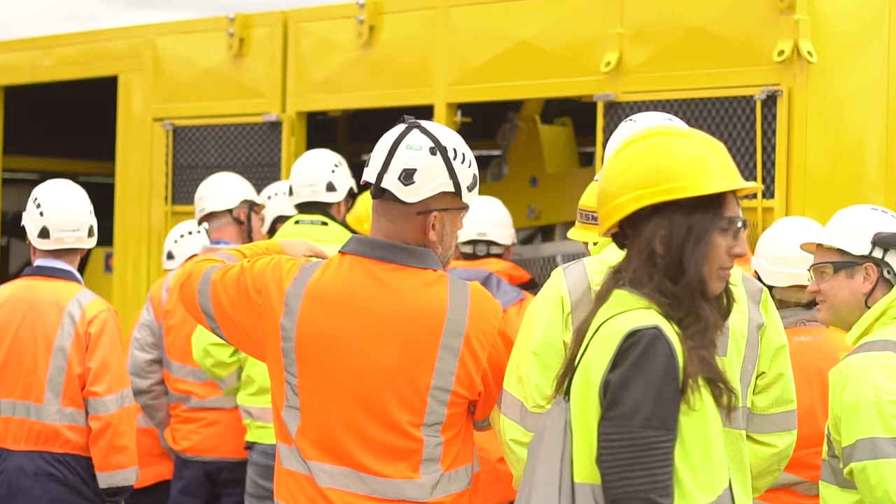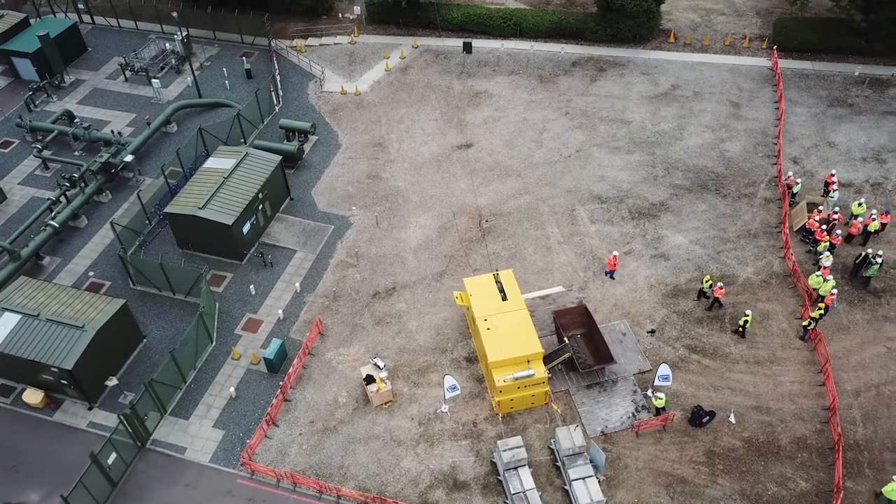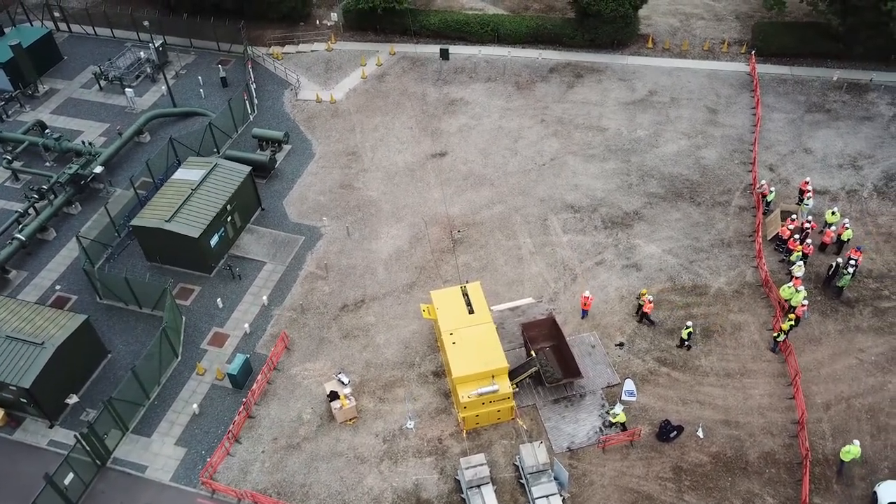For National Grid to be involved in this project in collaboration with TESMEC has been very interesting from the start. The benefits of the machine are going to be huge in the future, with time savings and cost savings which can be rolled out between contractors or within the company going forward.